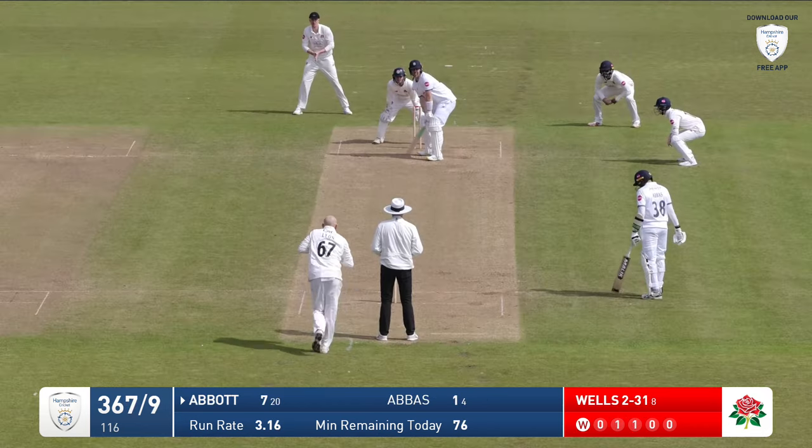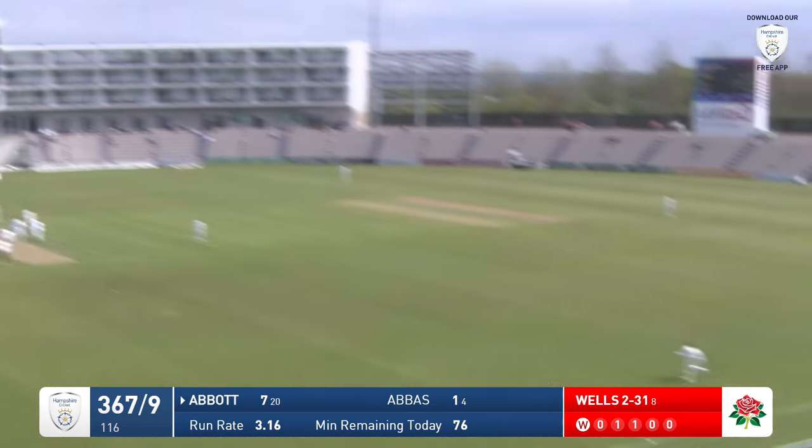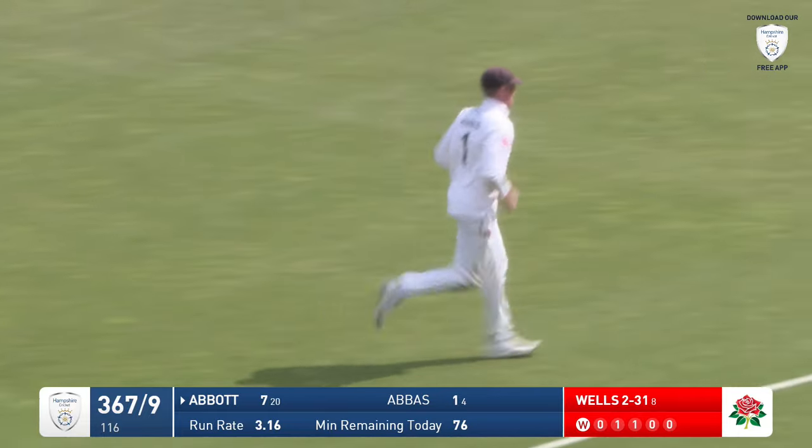Nathan Lyon into Kyle Abbott. He's coming down the pitch and hammering it back over Lyon's head. It's in the air and taken. Keaton Jennings takes a very, very fine catch.